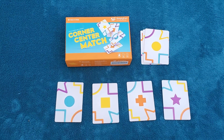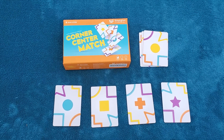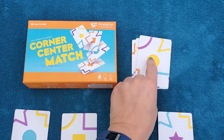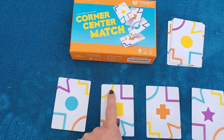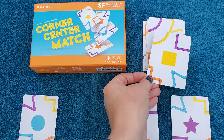First up we have Corner Center Match. This is a fast-paced game with a short playing time where there's a pile of cards in the active playing field with a shape in the center, and you try to find the shape in the corner of your card that matches in both color and shape.